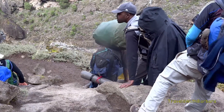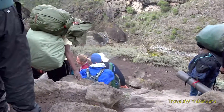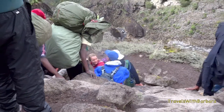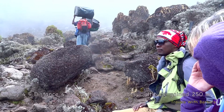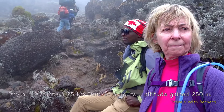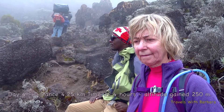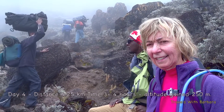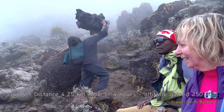The porters seem to be taking the more difficult route, and the tourists are going slightly easier, I guess. Day four, climbing the Barranco wall — very steep climb. The kissing wall is supposedly one of the most difficult parts. We overcame that. Nobody fell off that section. Yay!